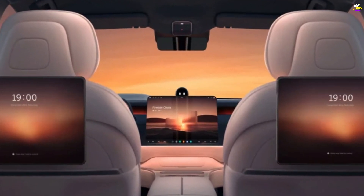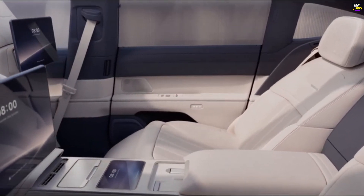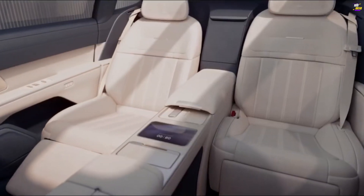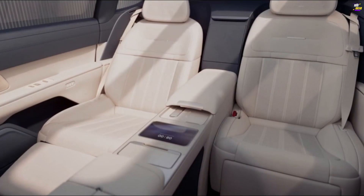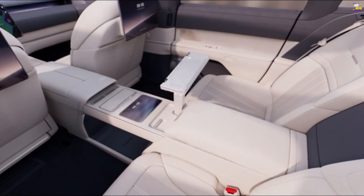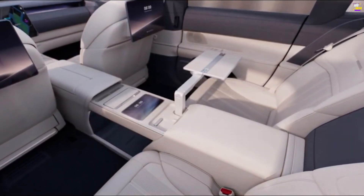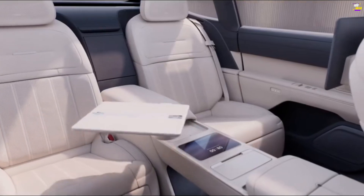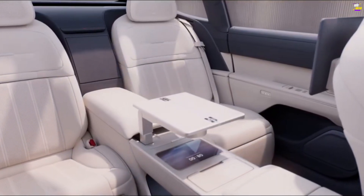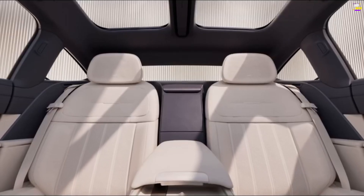The ET9 is the first NIO vehicle to use steer-by-wire, a technology expected to become increasingly commonplace in the coming years. The Tesla Cybertruck also features it, and Toyota has recently showcased its prototype version. Steer-by-wire has no physical connection between the steering wheel and rack, with all inputs as well as feedback delivered electrically, with redundancy in the event of power failure.